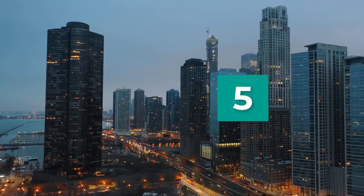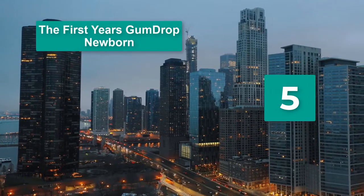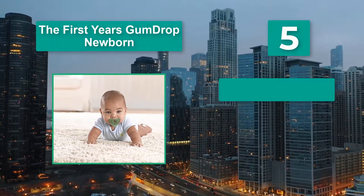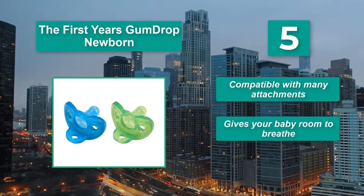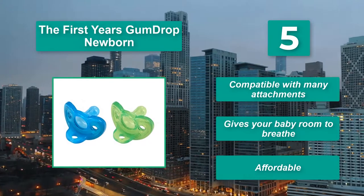Number 5: The First Year's Gumdrop Newborn. It will make you feel more comfortable with them using their pacifier. The pacifier is made of silicone and it is a one-piece design. Main features: compatible with many attachments, gives your baby room to breathe, and affordable.